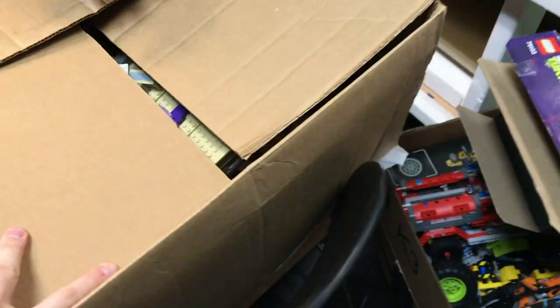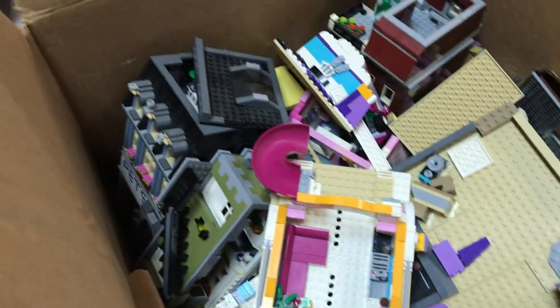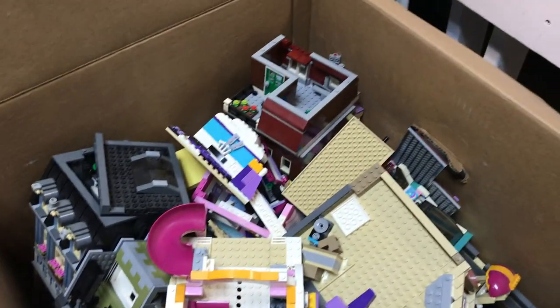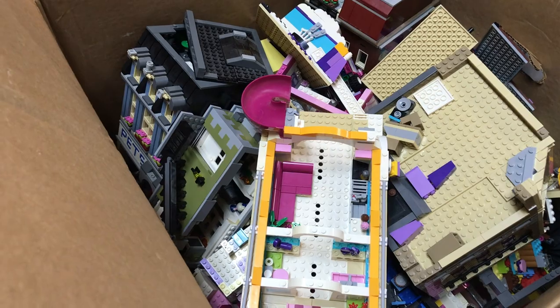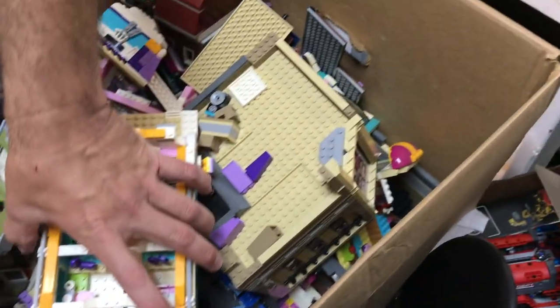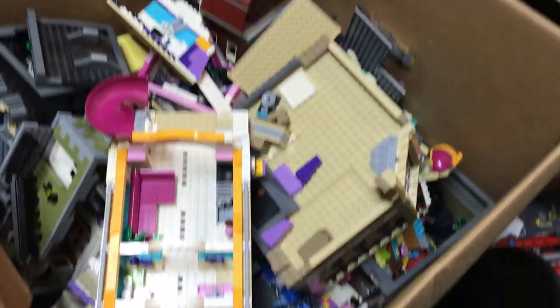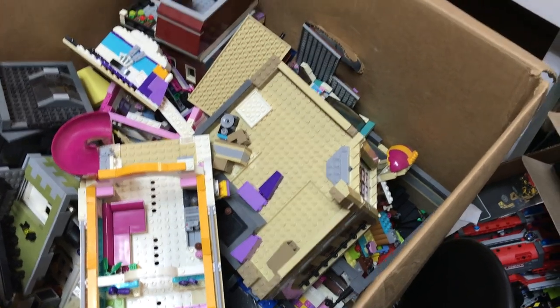Let's see what we've got in this box here — looks like some modulars. I see the Pet Shop, that's the other half of the Pet Shop, looks like the Parisian there with that olive green, and maybe the Palace Cinema here in the corner, as well as some more Friends sets — looks like a party boat and some other Friends stuff down in the bottom. We'll have to see if we can get some of those put back together.